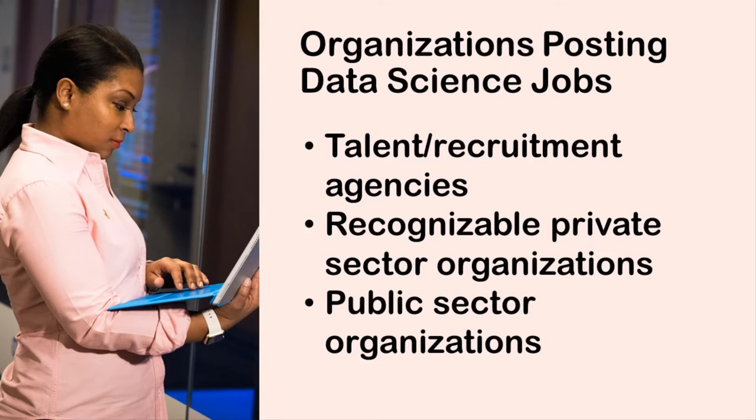Okay, we talked about recruitment organizations, famous private sector organizations, public sector organizations. What's left? Of course, what's left are the unknowns — companies you've never heard of. And that's what I cover in the blog: how to research those companies.